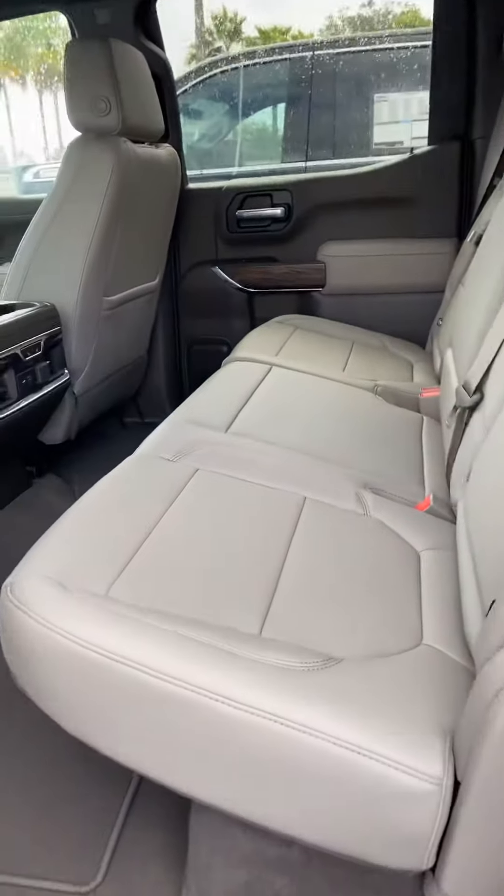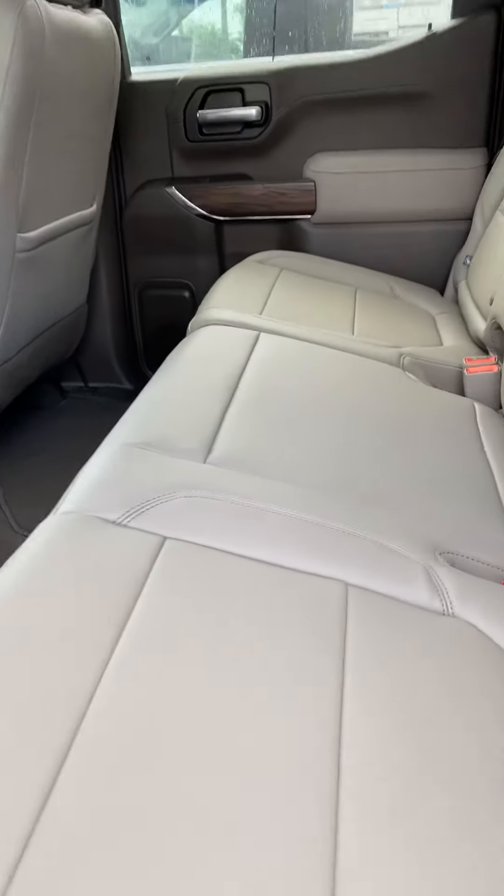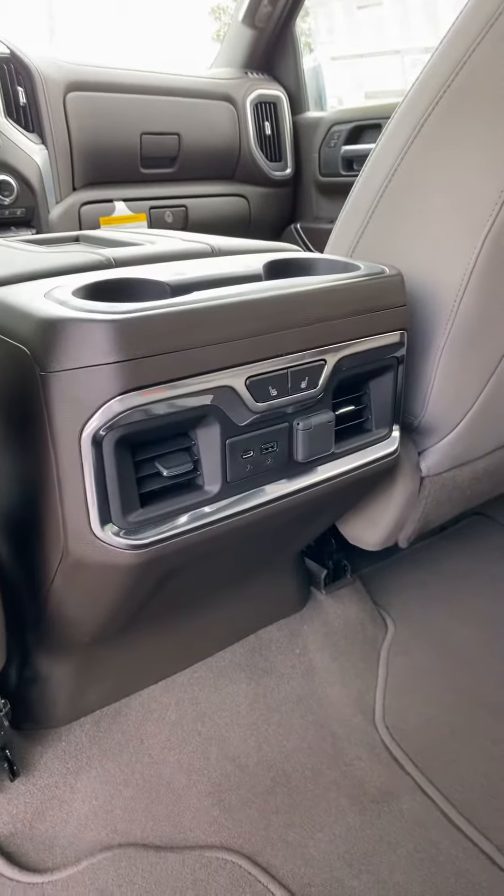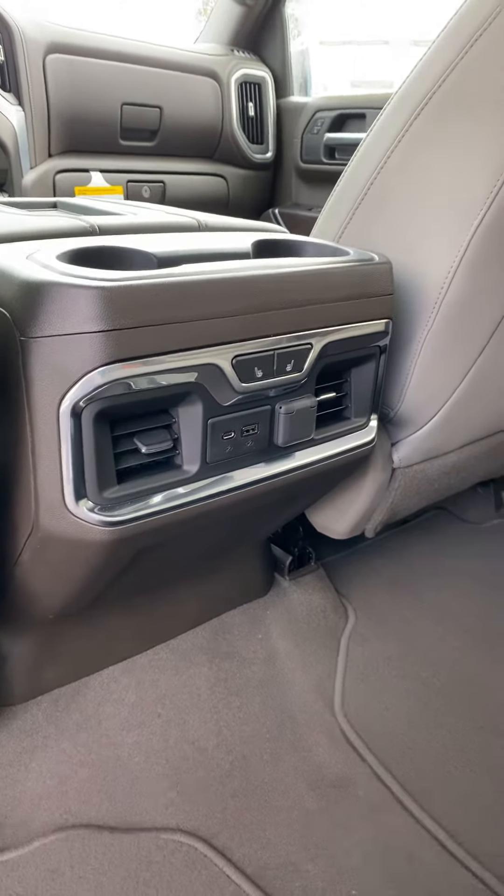Second row seating is just as spacious and comfortable, and those offer rear vent controls, heated seats, and power ports for the rear passengers.